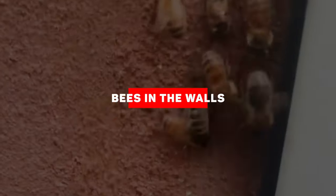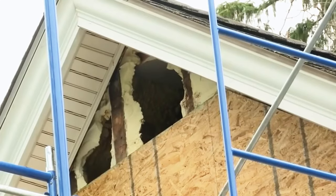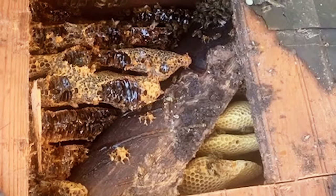Bees in the Walls. Sarah Weaver and her husband embarked on an ambitious project when they purchased a historic 1872 farmhouse in Skippack, Pennsylvania. Little did they know that their new home came with a secret — an estimated 450,000 bees had been residing within its walls for nearly 35 years. When they bought the farmhouse in December 2020, the seller's disclosure mentioned the presence of bees in the wall. However, since it was winter, the bees didn't seem like an imminent threat at the time.